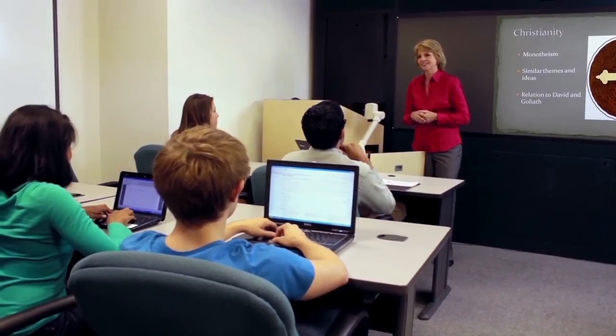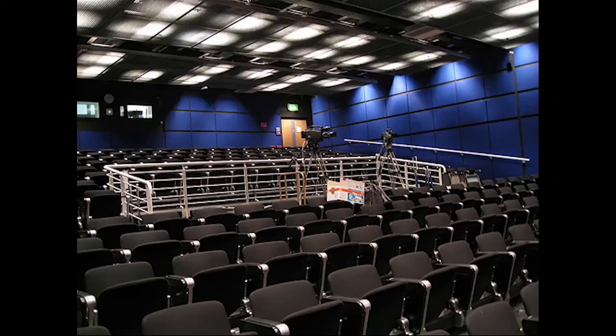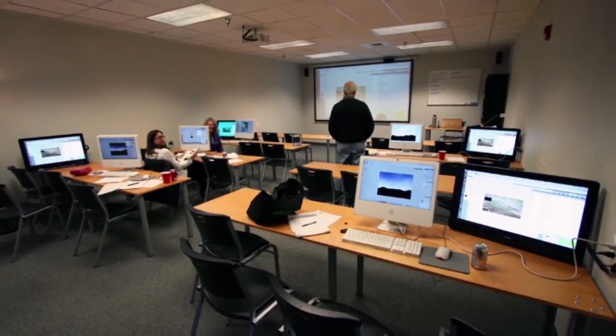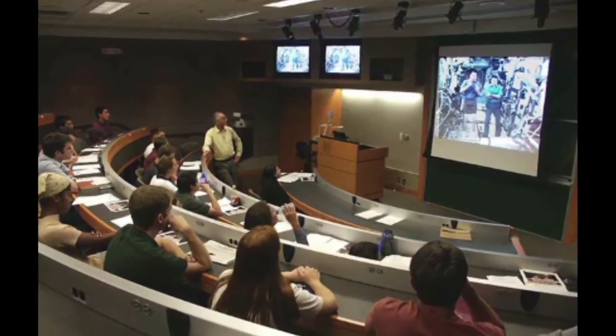It will even stream your class live at the same time it's recording it. Unlike other lecture capture solutions, the MediaPoint HD Portal transforms every classroom into a two-way e-learning center.